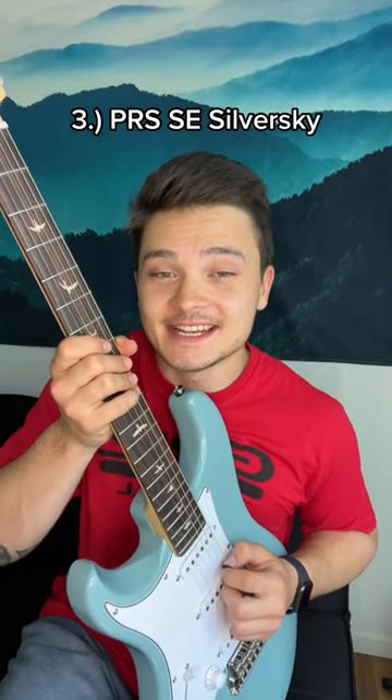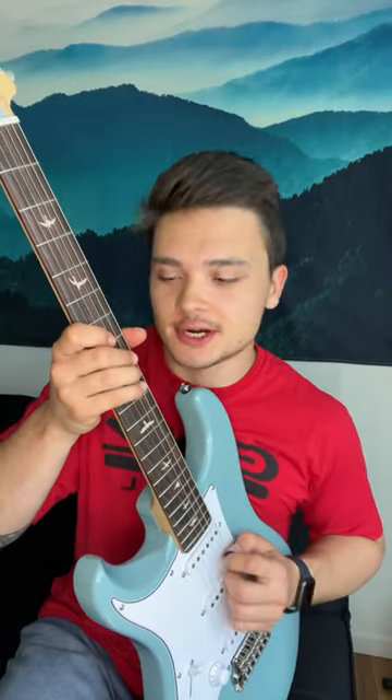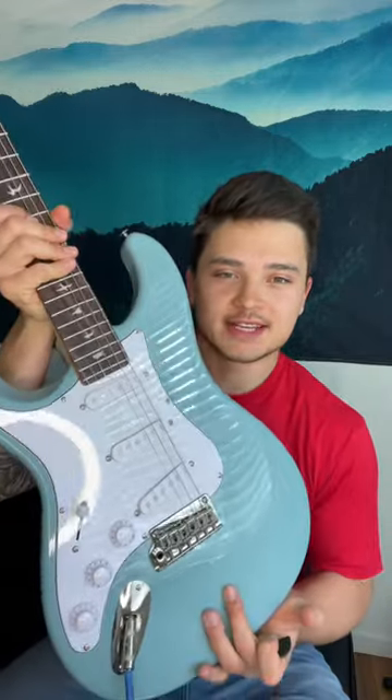Then I got the PRS SE Silver Sky John Mayer Signature guitar. Love this guitar. Cleans up really well, but it also does well with some distorted stuff like Stevie Ray Vaughan or Jimi Hendrix. Kind of your classic Strat sound.